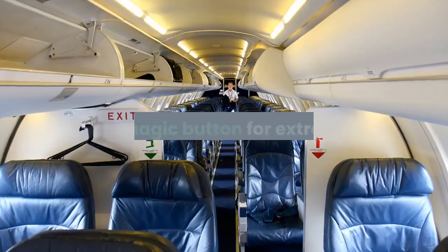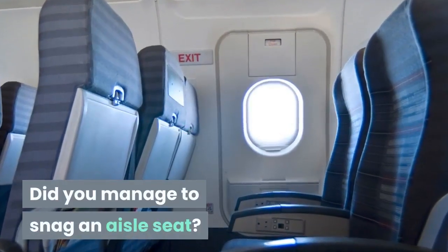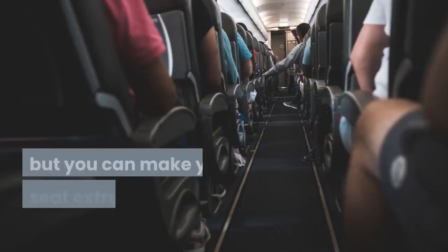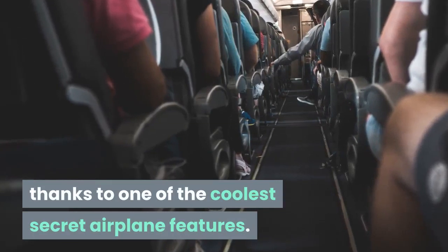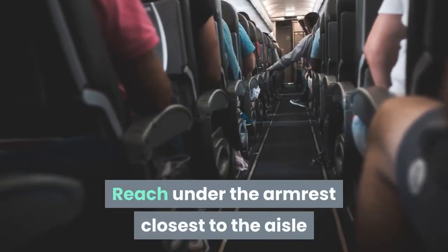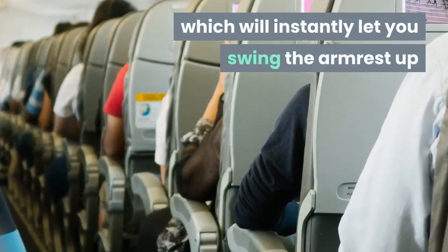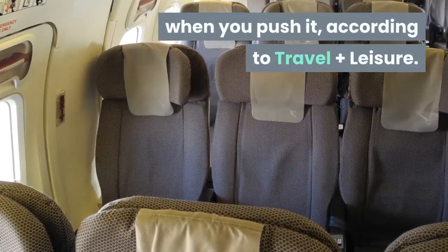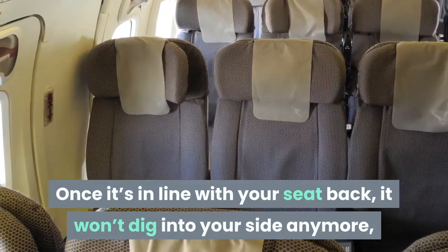The magic button for extra room: did you manage to snag an aisle seat? Not only can you get up without crawling over people, but you can make your seat extra roomy at the push of a button. Reach under the armrest closest to the aisle and feel around near the hinge — you should find a button which will instantly let you swing the armrest up when you push it.